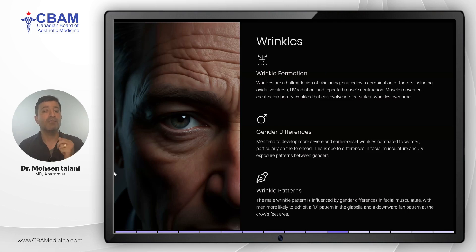Wrinkles are one of the most recognizable signs of aging. They form due to repeated muscle contractions, oxidative stress, and UV damage. Men tend to develop deeper and more pronounced wrinkles, particularly on the forehead, typically earlier than women. This is partly due to differences in facial muscle structure and exposure patterns. The wrinkle patterns in men also differ, with men showing a U-pattern in the glabella and a downward fan pattern around the crow's feet.